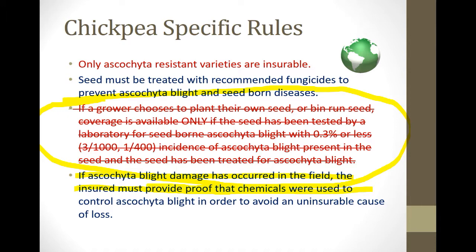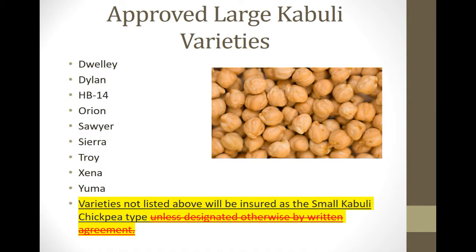The approved large kabuli chickpea variety list — if the variety isn't on that list, it's not considered large for insurance purposes. Your guarantee could drop from about $360/acre to about $260/acre. So when picking varieties, make sure it's on this list if you want the big guarantee. They used to allow us to submit paperwork to temporarily add varieties, but that option has been removed — if it's not on the list, it's classified as small for insurance.